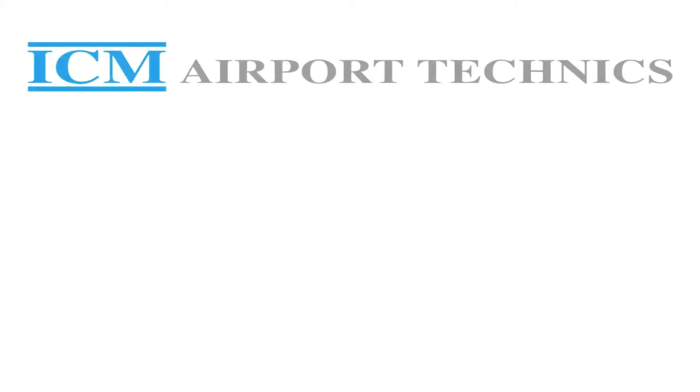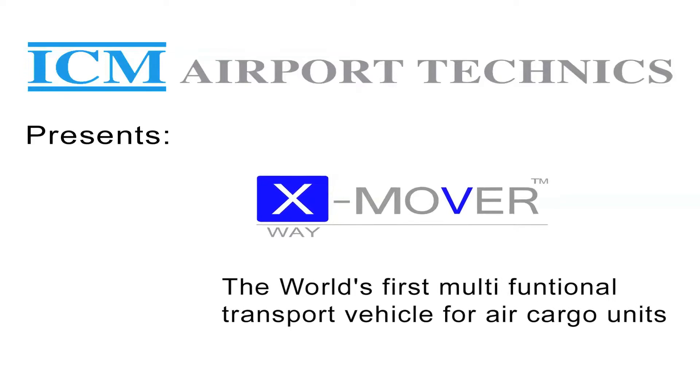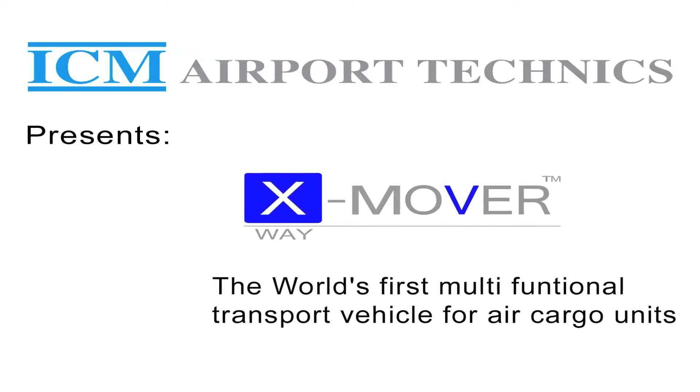ICM Airport Technics, a specialist for air cargo and baggage handling systems, presents the world's first multifunctional transport vehicle for air cargo units.